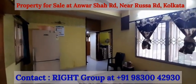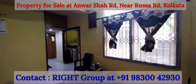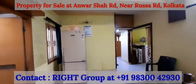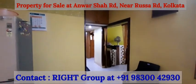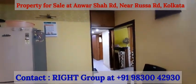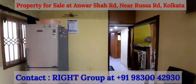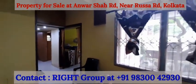Greetings from Right Group. This is a 3 BHK semi-furnished property available for sale on the first floor of a G plus 4 building at Anwarsha locality on Rasa Road. The property is 1183 square feet with one covered car parking along with lift facility, close to Ravindra Saravar metro station. As we move in, this is the living cum dining space — spacious with big windows.